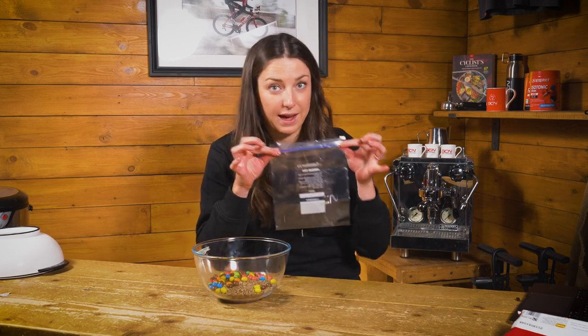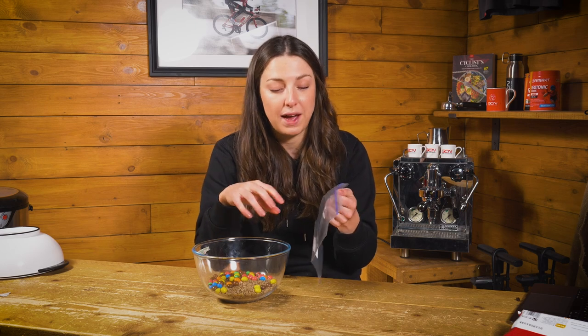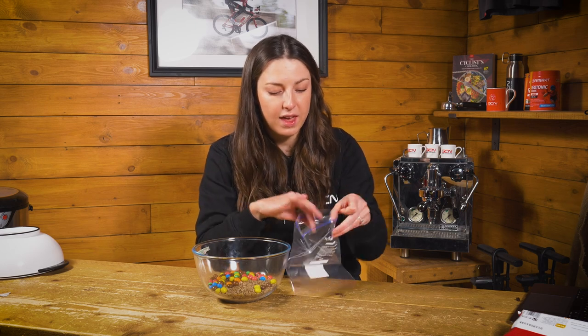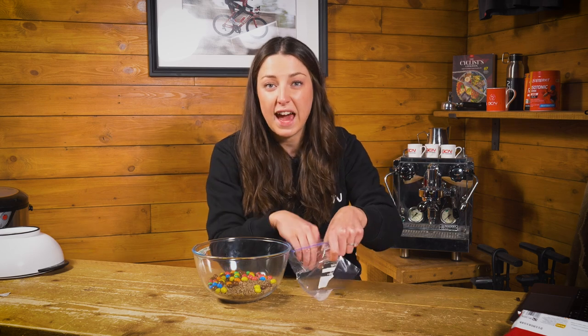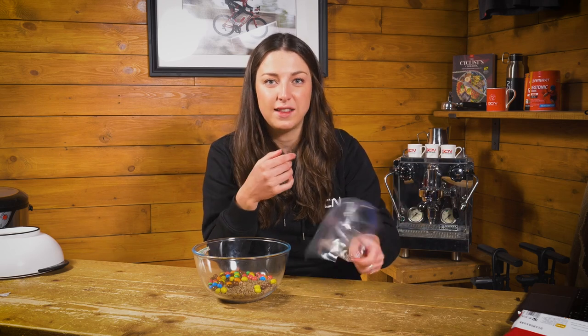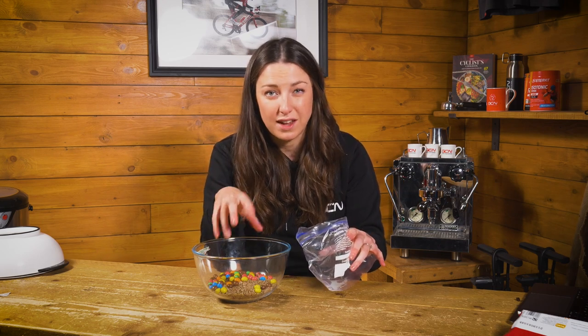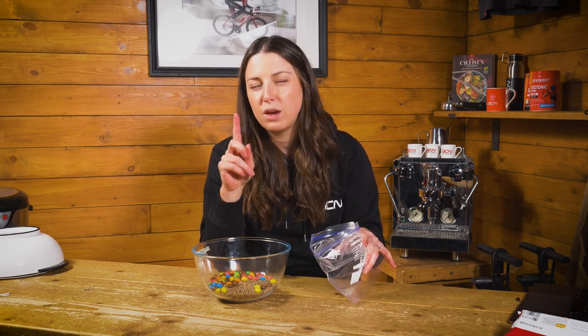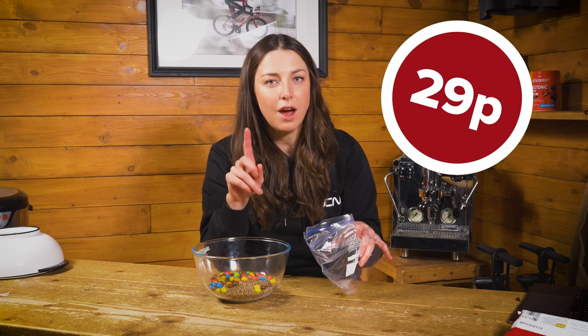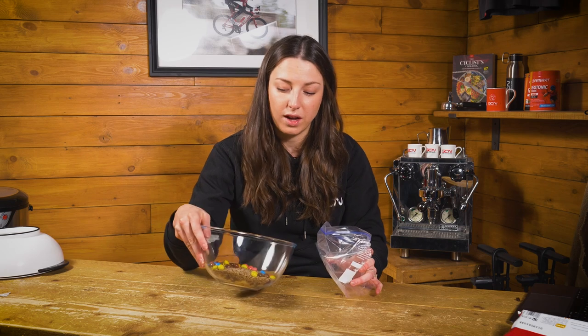How are you going to eat that on the bike? You're going to need a reusable Ziploc bag. Pour it all in, and for adventure and gravel riders with bar bags or top tube bags, pop it in there. Keep it open and take handfuls at a time — you get a nice mix of sweet and savoury flavours, kind of like at the cinema. This comes in at just over two pounds for eight servings, working out at 29 pence per serving.